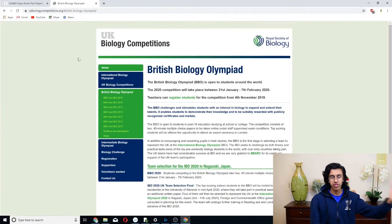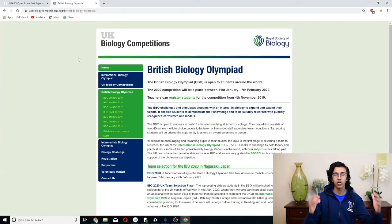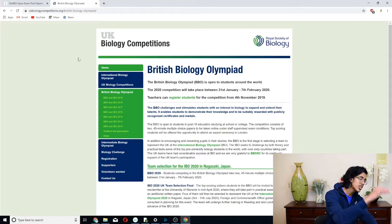There's also something called the British Bio Olympiad, which I think is slightly easier than the USA version, and you can find that online as well. They have more past papers on this website too, so if you want to practice more bio questions you've got more resources there.